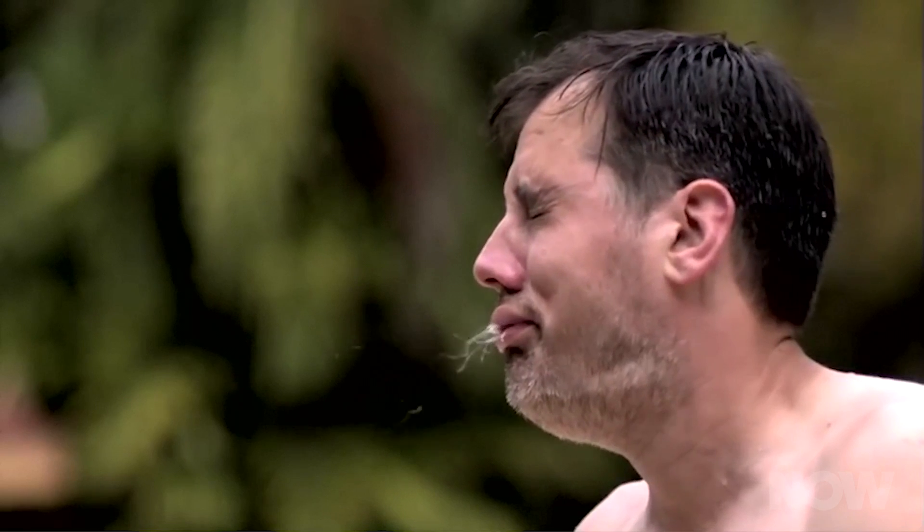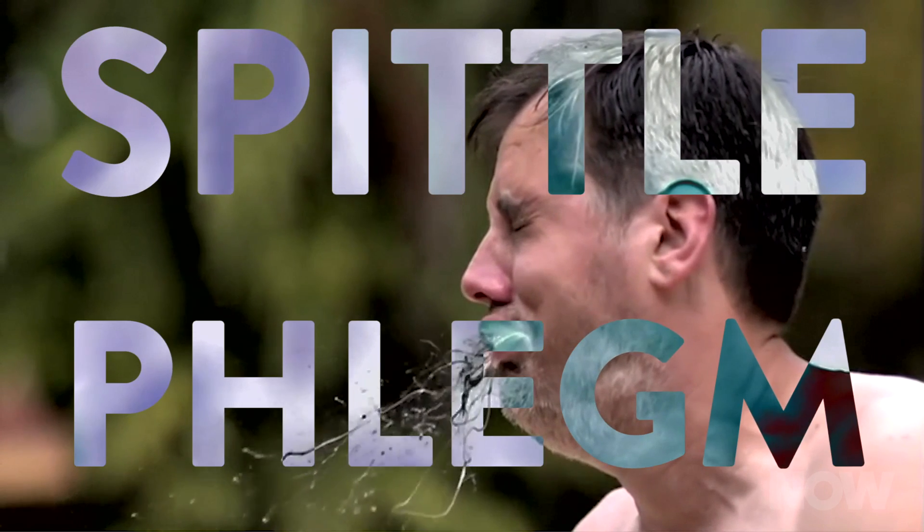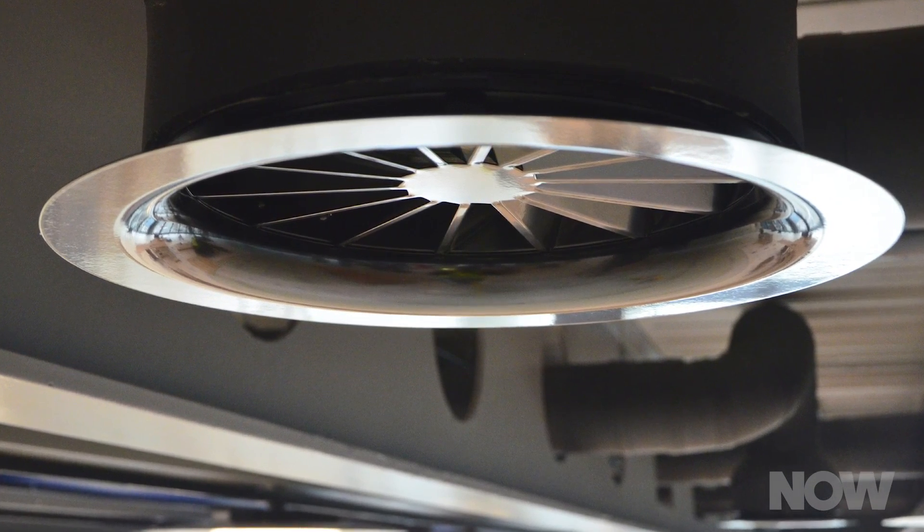Stick around much longer than 60 seconds and you'll be surrounded by a sneeze nebula. We're talking about multi-phase, turbulent, buoyant clouds with suspended droplets of various sizes. In other words, a violent sneeze is a microscopic spray of spittle and phlegm issuing forth like a mushroom cloud, sometimes even reaching air vents at ceiling heights within minutes.